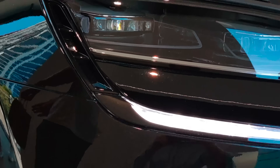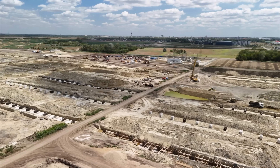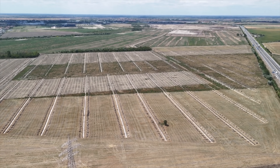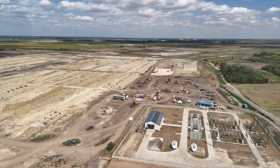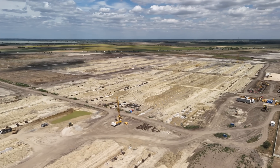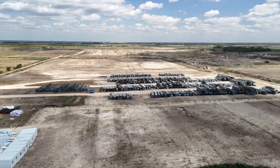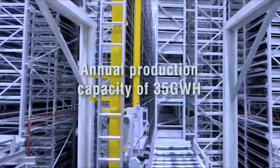Here's where it gets really useful for consumers. The original blade battery gave cars like the Atto 3 and the Dolphin about 400–450 km WLTP range using a 60.48 kWh battery pack. With the Gen 2, a similar-sized battery could push that well past 500 km WLTP — and that's without switching to NMC or nickel-based chemistries.